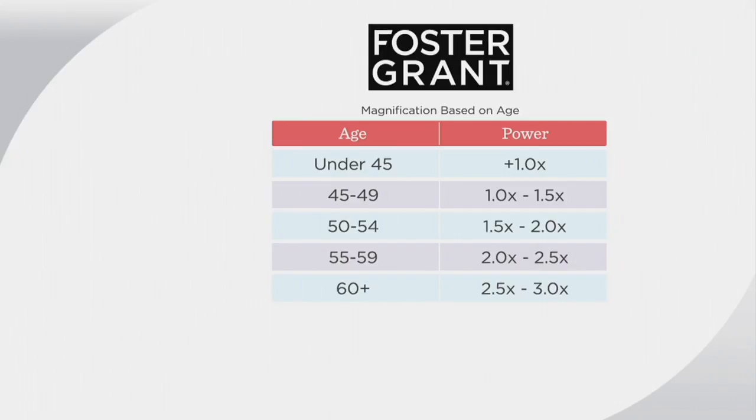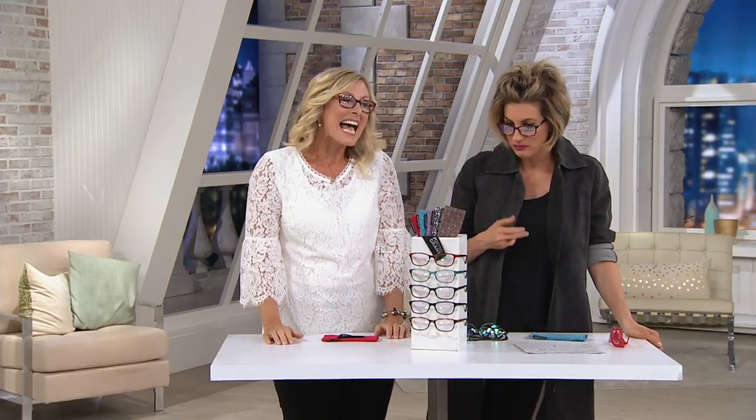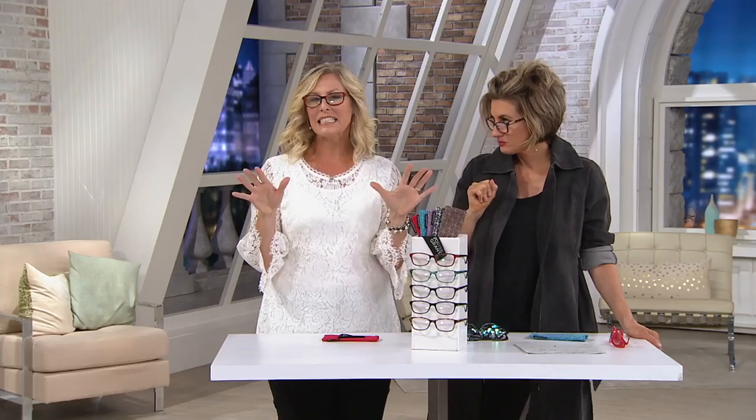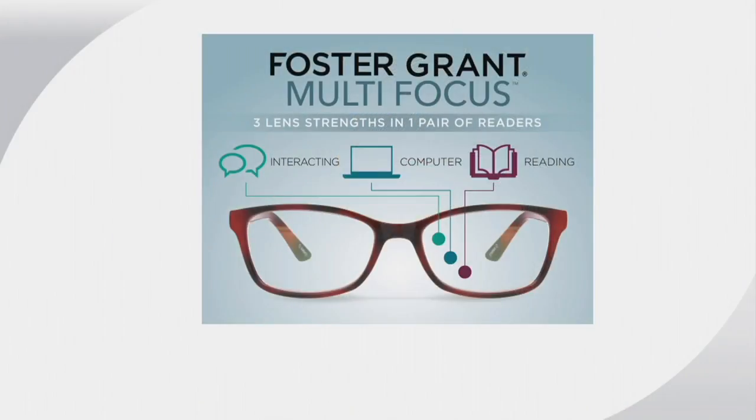I wear readers all the time, so I know I'm actually harming my eyes because you're only really supposed to put them on when you read. But I need them so much that I keep them on all the time. With these, that's actually fine — they're completely different because they're multifocus. You get three distinct strengths in each lens. Traditionally, when you look down you have magnification, but when you look up, everything's blurry and fuzzy, and you tend to pop those glasses on your head.